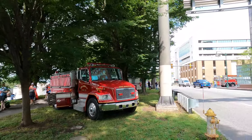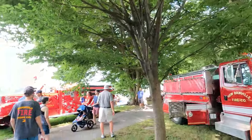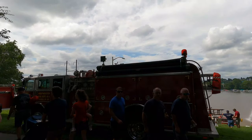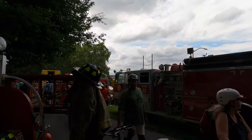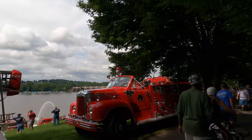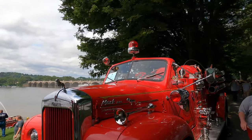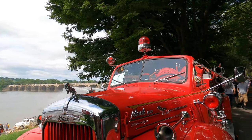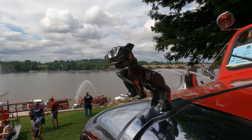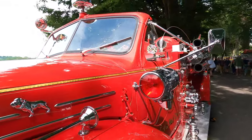And another one over here is a Freightliner — here's Engine Number 31 from Westminster, Carroll County, Maryland. And this is another old Mack pumper — it's a 1954 Mack pumper. I like the Mack bulldog logo on the front of it. Nice air horns on this — I'd like to hear this coming down the highway.